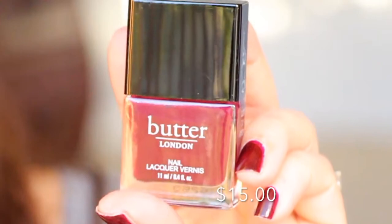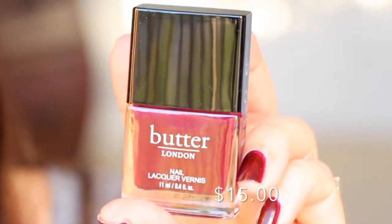Next is from Butter London — this color is called Ruby Murray. It's a pretty shade; I would contemplate taking off my current nail color and putting this one on instead. It's more like a ruby color, and it is called Ruby, so that makes sense. I'm on a break from school so I can wear nail polish, and I'm definitely going to try this out.